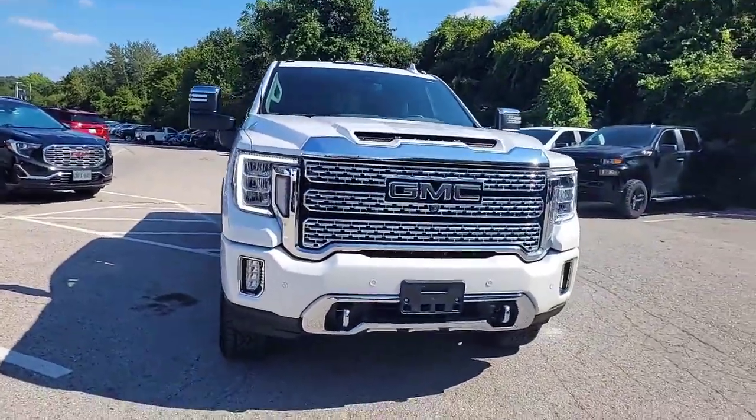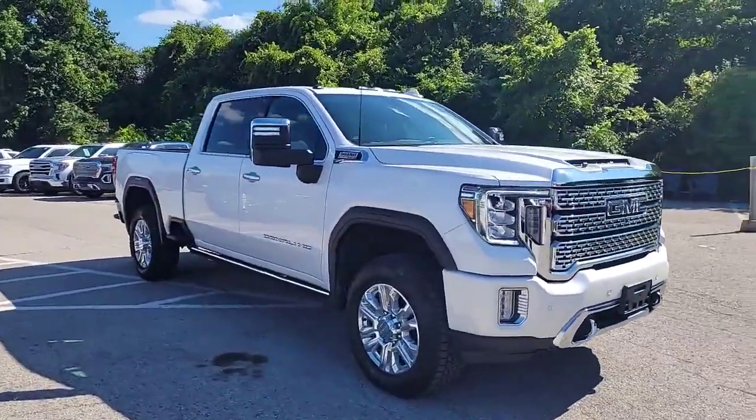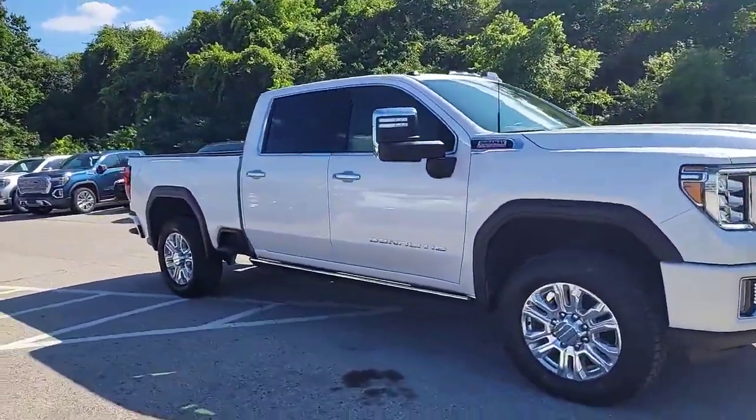Welcome to Finch Chevrolet Cadillac Buick GMC. My name's Kevin Debreta, and behind me here I have got a gorgeous truck. This is a 2022 Sierra Denali, complete with all the fixings.